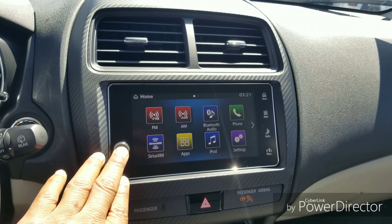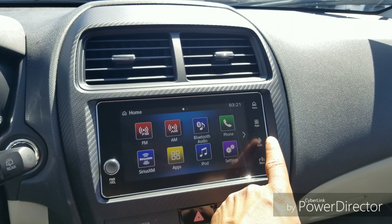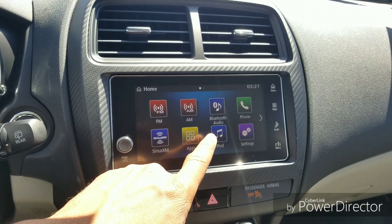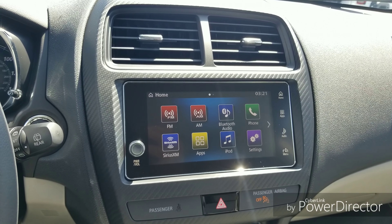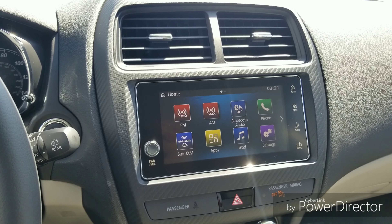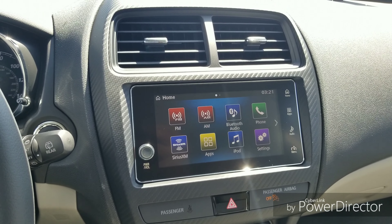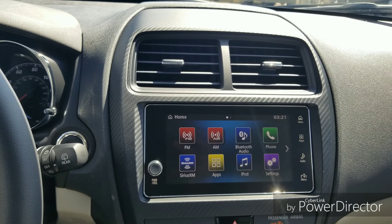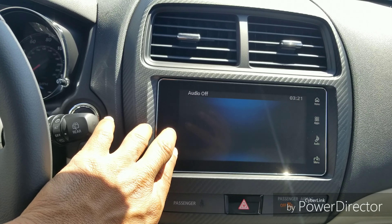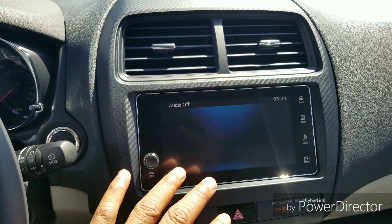The car has standard features like Bluetooth, power windows, power door locks, and cruise control. Some standout additions include push-button start and the blind spot information system — lights in the mirrors glow orange if someone's in your blind spot. If you then activate your turn signal, the car will also beep to alert you. I also really like how simple and uncluttered the steering wheel is — nicely laid out.